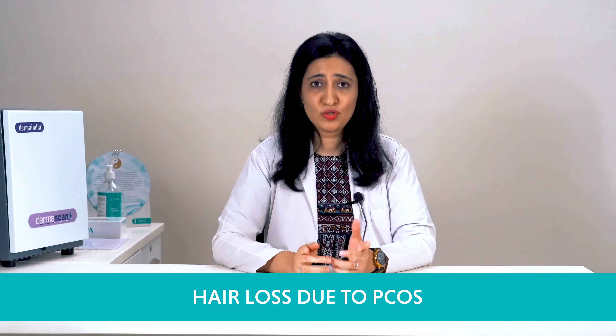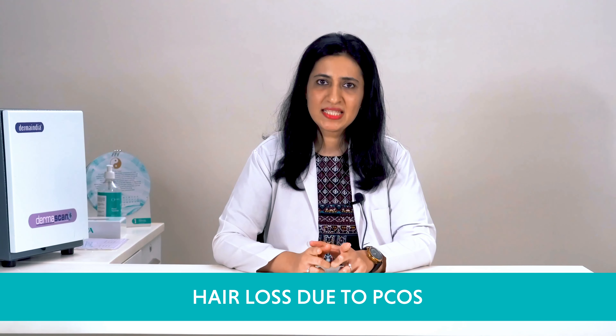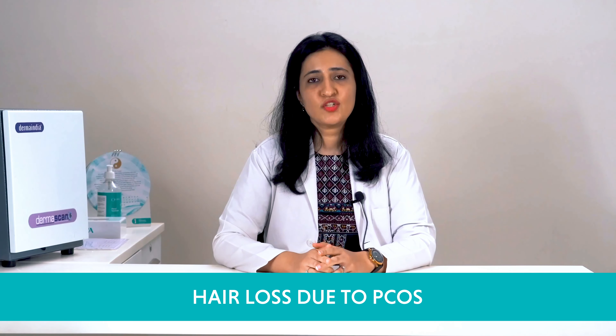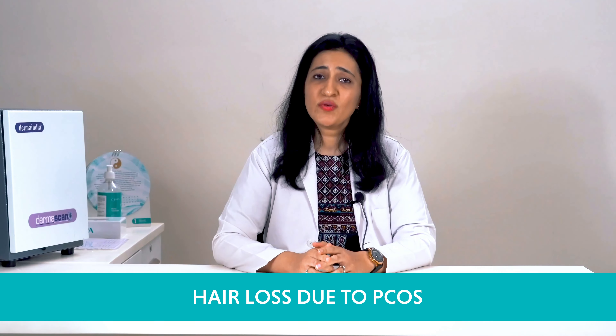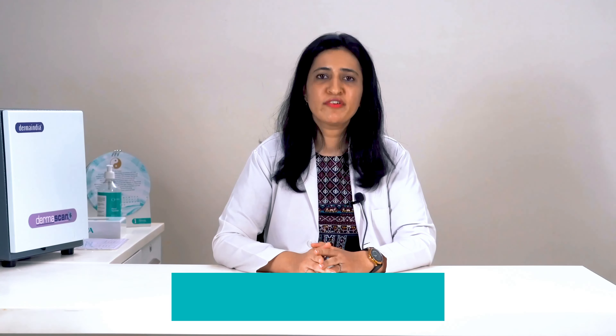But why does hair loss occur due to PCOS? Here is how: PCOS causes insulin resistance which could lead to increased testosterone in the body. This then converts into dihydrotestosterone or DHT. Increased DHT leads to thinning hair follicles and reduced new hair growth. The result is pattern baldness among women.